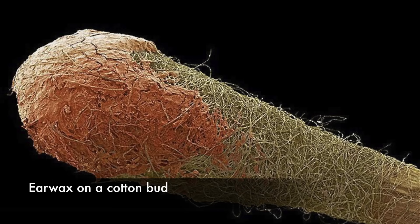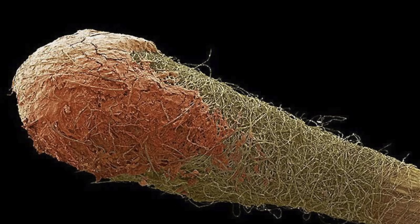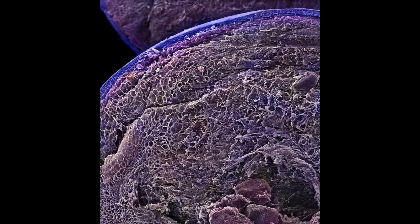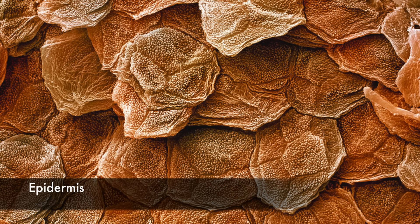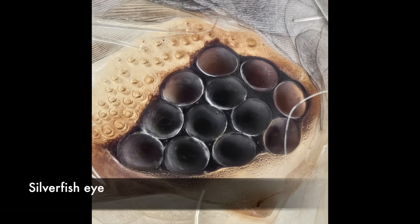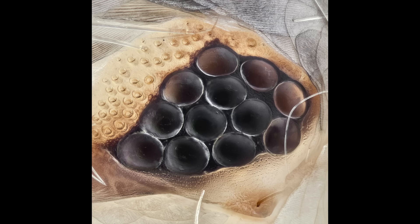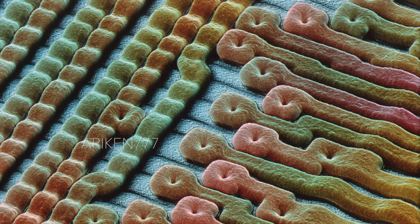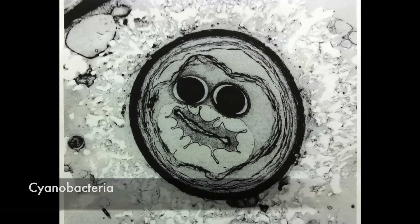Ear wax on a cotton bud. A cross section of blueberry fruit. The outermost layer of human skin, the epidermis. A high magnification shot of a silverfish eye. The surface of an EEPROM silicon microchip. A cyanobacteria.